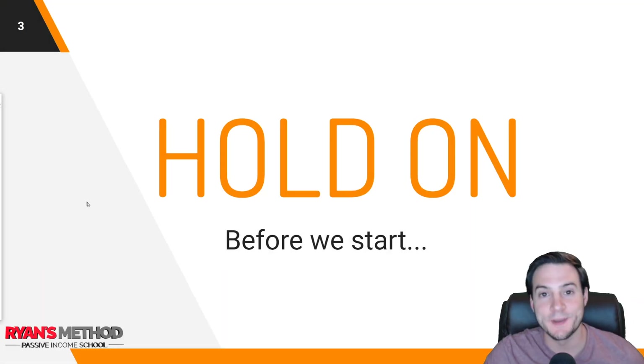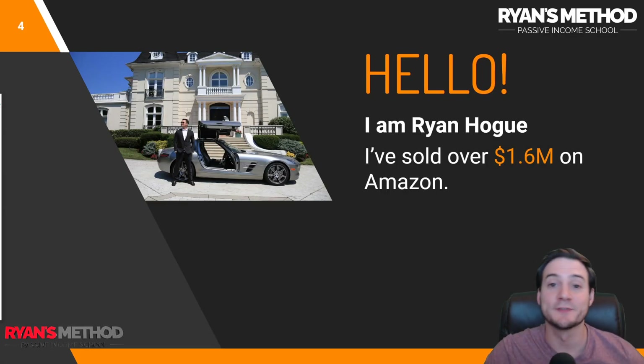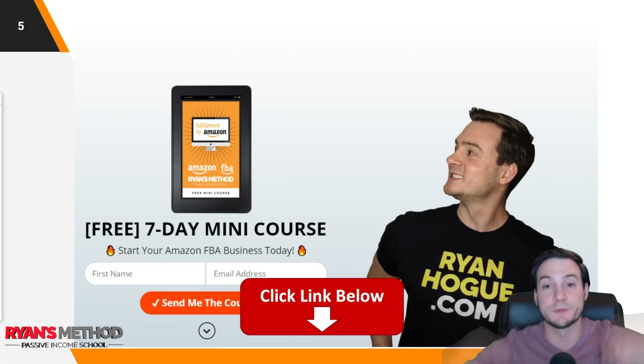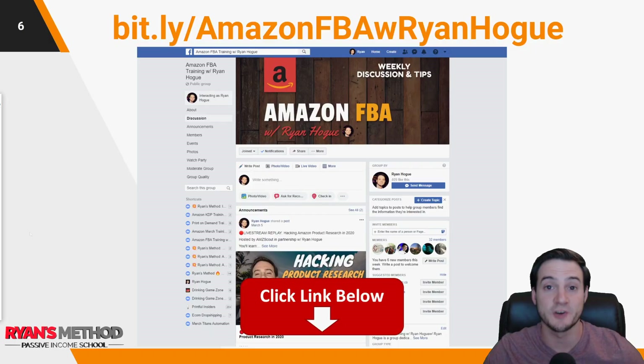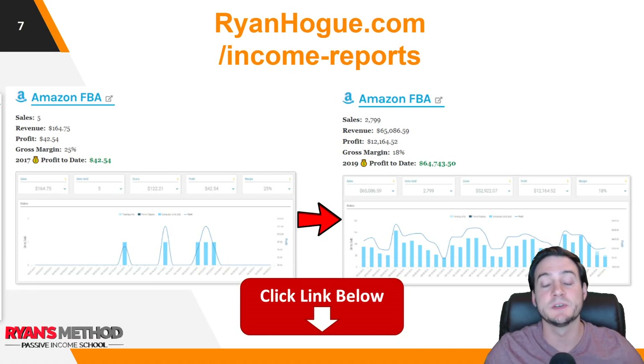Real quick before we get started, let me introduce myself. I'm Ryan Hogue. I've sold over 1.6 million dollars on Amazon to date. If you want to follow the links in the description, I've got a free seven-day FBA mini course that I deliver via email — it'll help you get started — and I've got an FBA Facebook community I'd love to see you in.